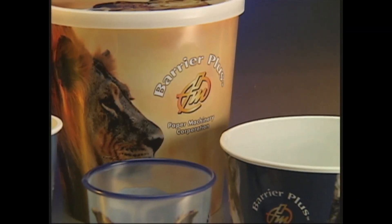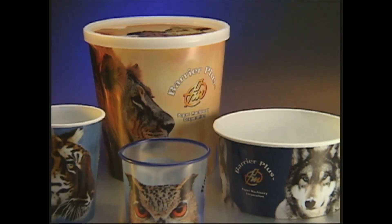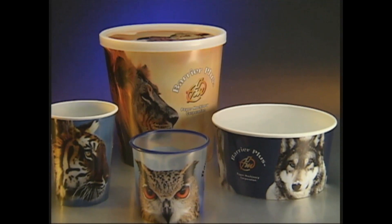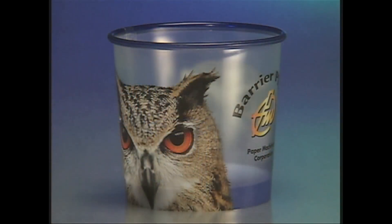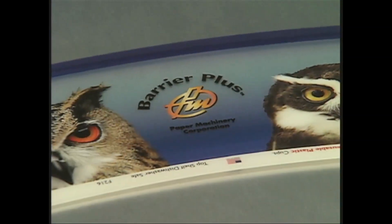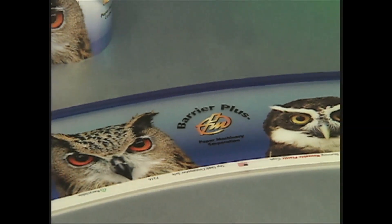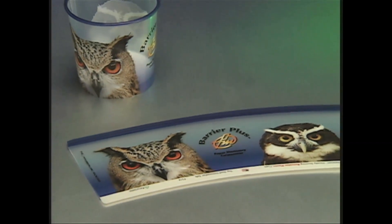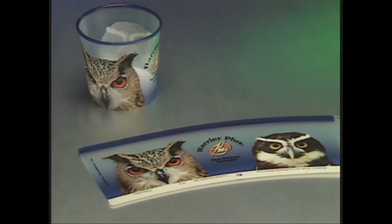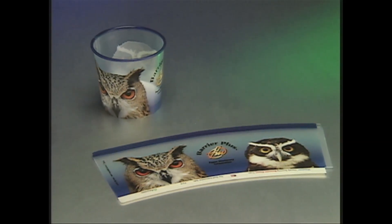Barrier Plus is a breakthrough packaging technology bringing together the best traits of high-quality graphics and barrier protection into one innovative solution. It may look like conventional container forming technology, but up close you realize this is something you have not seen before: a printed, convoluted container made of plastic, formed from pre-printed flat polypropylene blanks. Barrier Plus containers create a whole new standard.